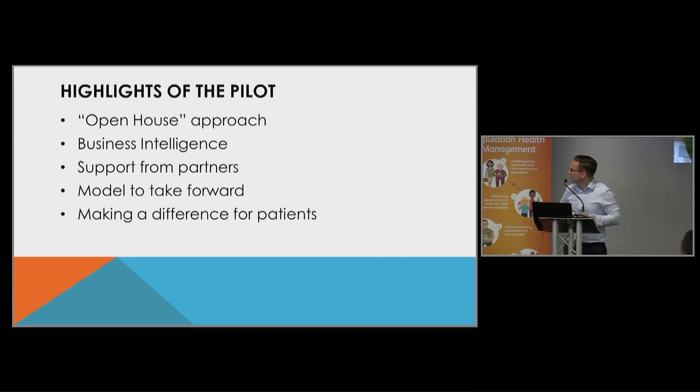The support from our partners — from the council, from business intelligence, from our CSU — has been really positive. We feel we've got a model which we can take forward. The cohort of patients will change as the data becomes better and more readily available, but the key thing is making a difference for patients — patients who might not necessarily get thought about within primary care and might get overlooked until they get really unwell.